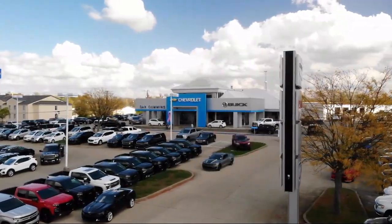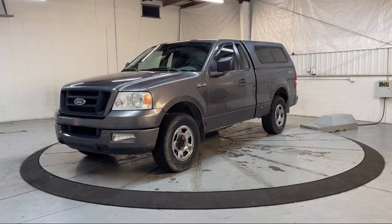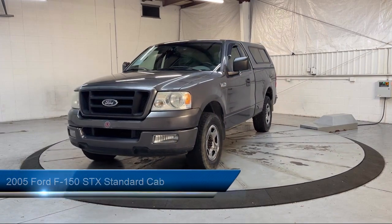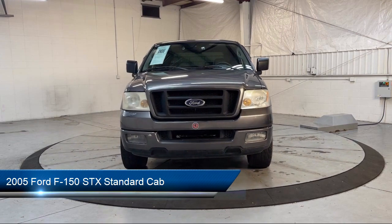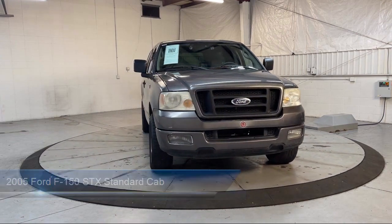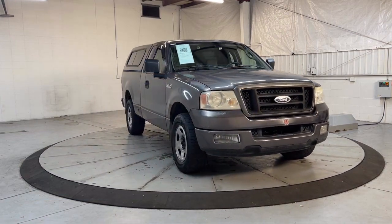Welcome to Dan Cummins of Georgetown. Here's a look at one of our many great vehicles for sale. It comes equipped with air conditioning, side airbags, four speaker audio system, anti-lock braking, and occupant sensing airbag.